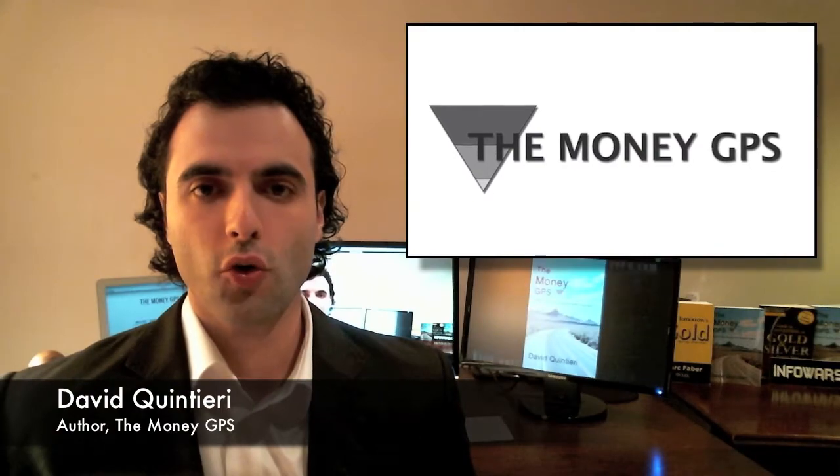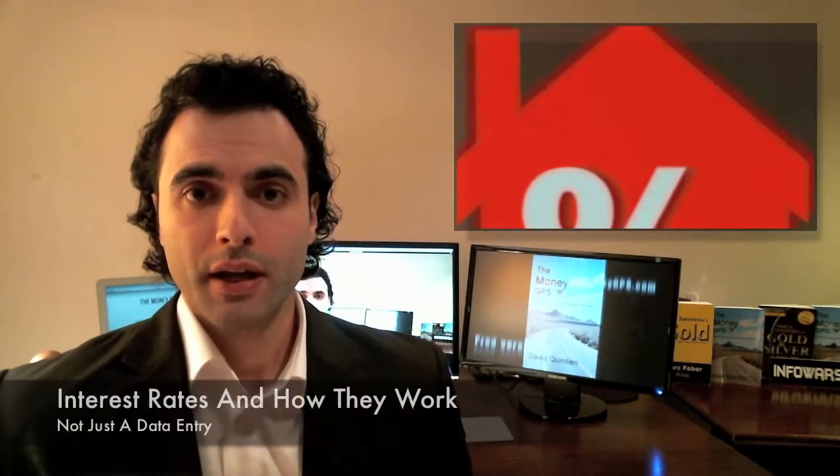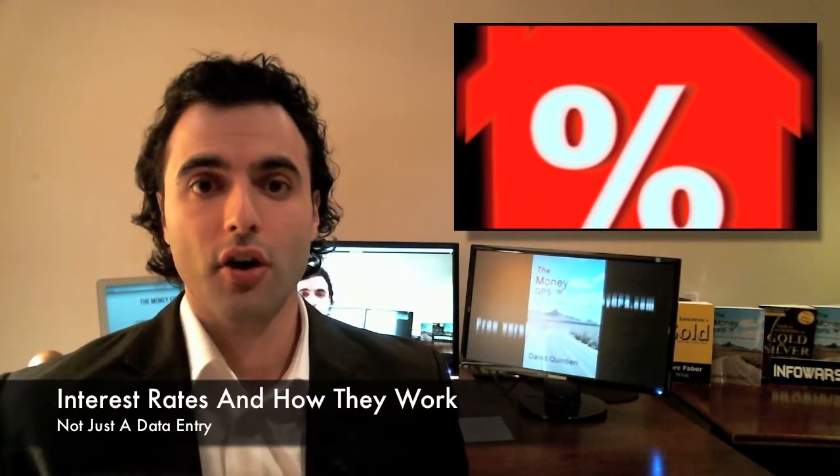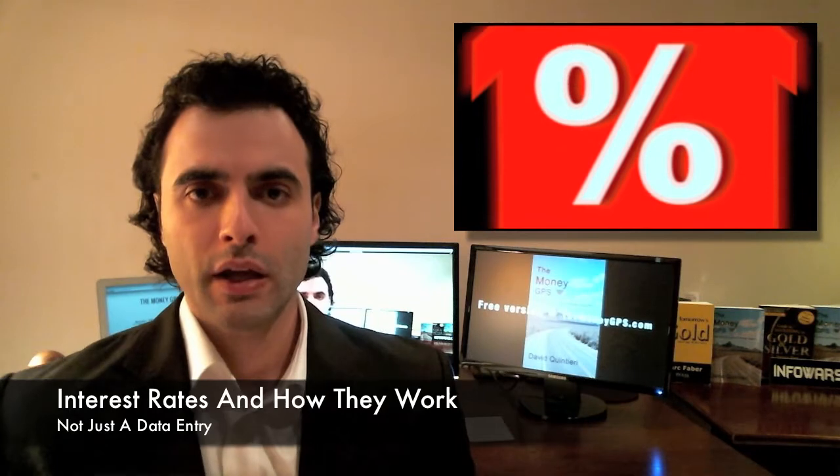Welcome to the MoneyGPS eCourse. We're going to talk a little bit about interest rates and how they work. Interest rates are undoubtedly one of the best ways to figure out the status of an economy. How exactly are they determined? It's not just a number printed into a computer — it's much more than that.